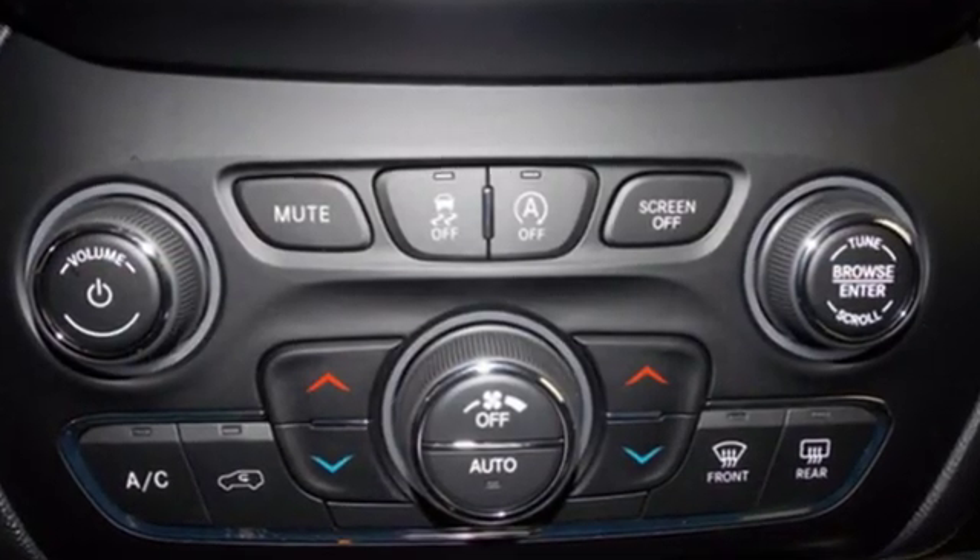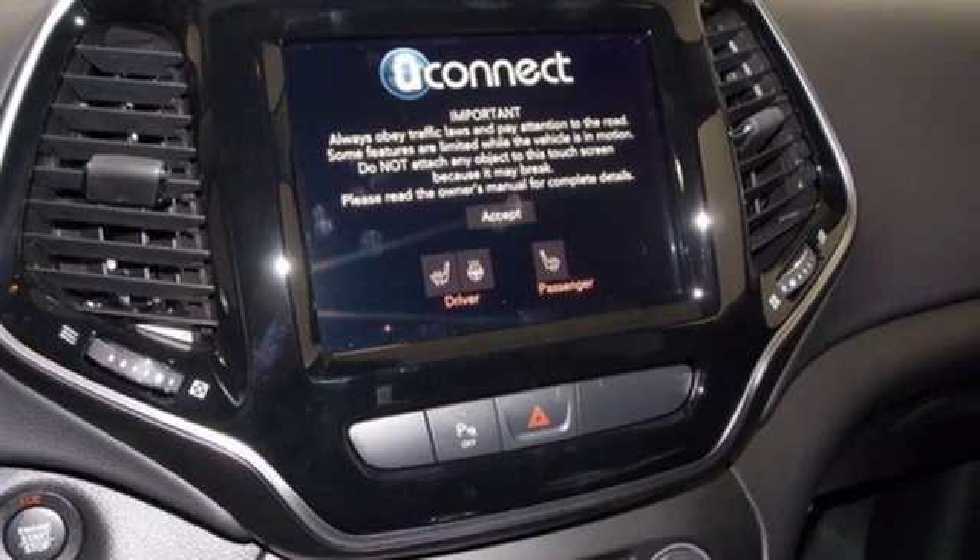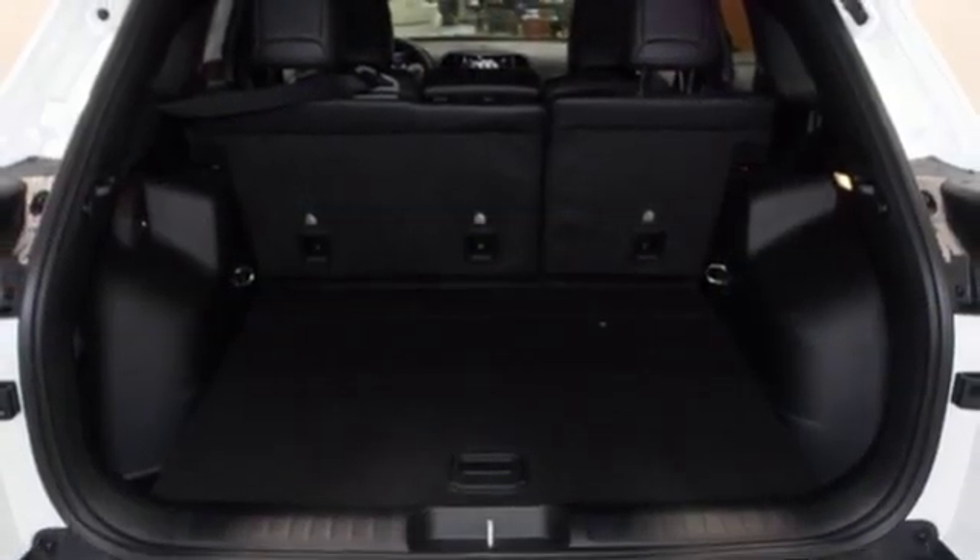Automatic transmission, front heated leather bucket seats, Bluetooth wireless audio streaming, configurable instrument gauges, dual zone climate control.